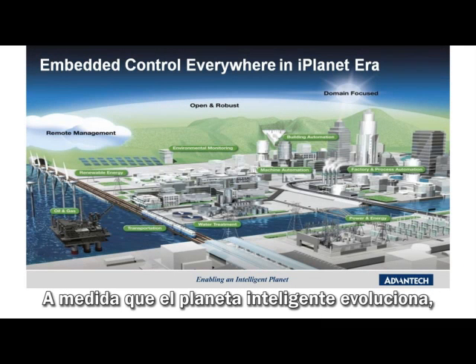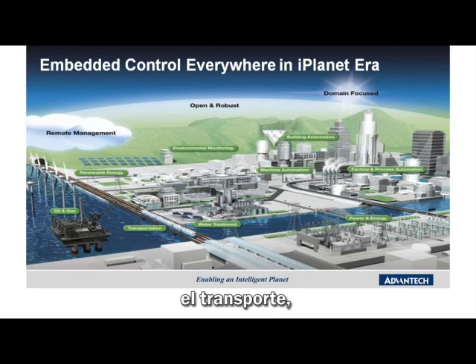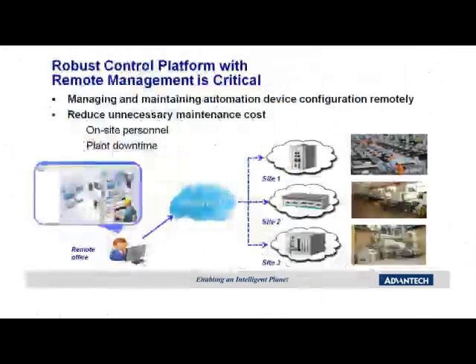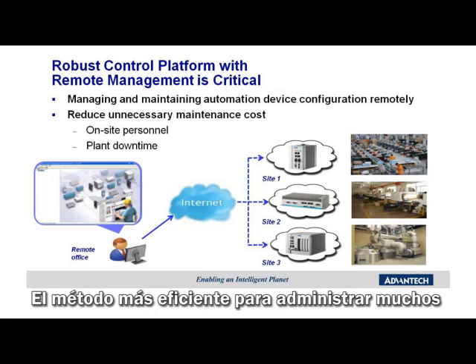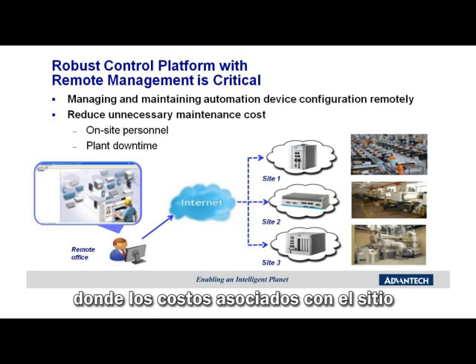As the intelligent planet evolves, embedded intelligence is finding its way into many diverse applications, including energy, transportation, environmental and facility management, machine and factory automation, just to name a few. Significant value is gained with the additional embedded computation, communication, and control capability. However, new challenges arise for the management of these dispersed assets. Even though these control platforms are truly robust and require very little maintenance, they still need to be managed to achieve the best return on overall asset investment. The most efficient method to manage many widely dispersed devices is to implement a remote management scheme where costs associated with dedicated on-site personnel or the dispatching of service technicians is unnecessary.